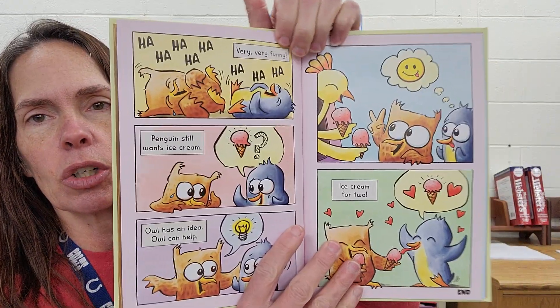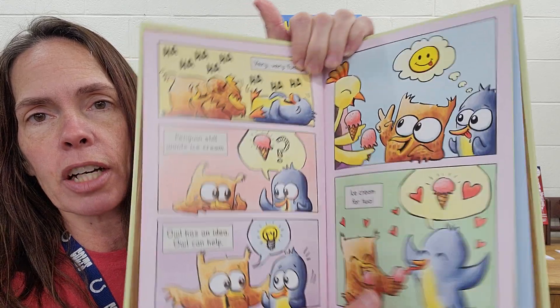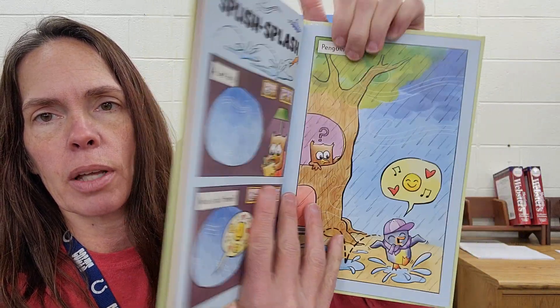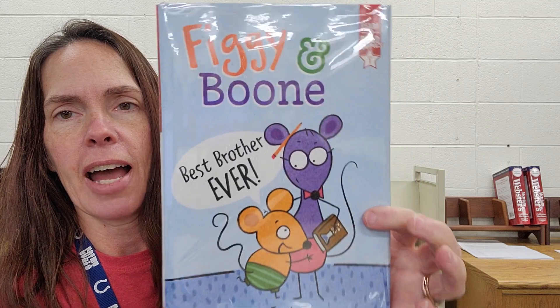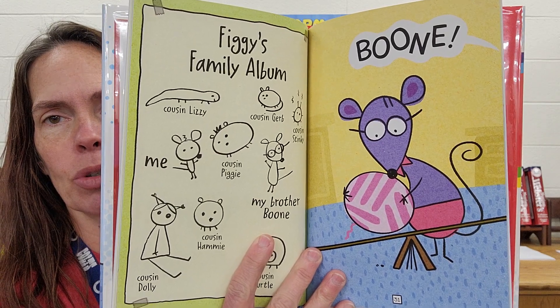Another new one I got is called Owl and Penguin, and this one is a very early, easy read graphic. Super cute — I read this one very quickly. So read that. Another one I got is called Figgy and Boone, Best Brother Ever. Absolutely loved this one. It's just absolutely adorable.